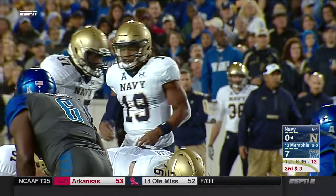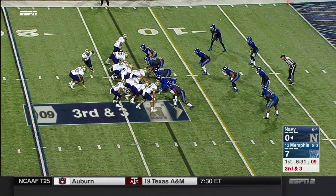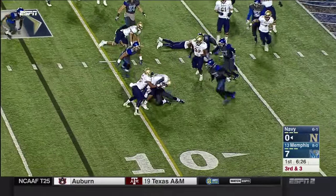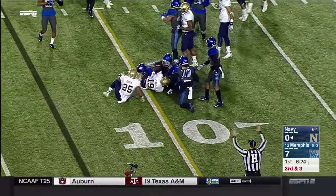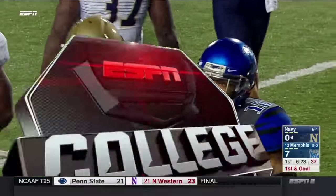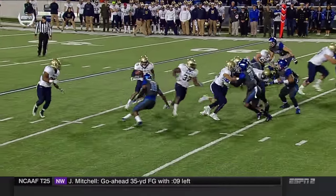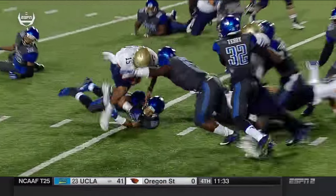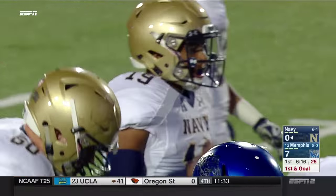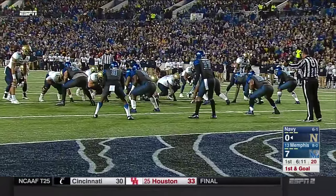Once again, you see Navy in their wheelhouse down-and-distance-wise. They've had third and one and third and two and converted already. They're going to go option right this time — Reynolds will keep it and get another first down, staying on his feet. It'll be first and goal for Navy. You see the fullback leading up, then the pitch relationship outside, and Keenan Reynolds being decisive, knowing what he needs to extend this drive.